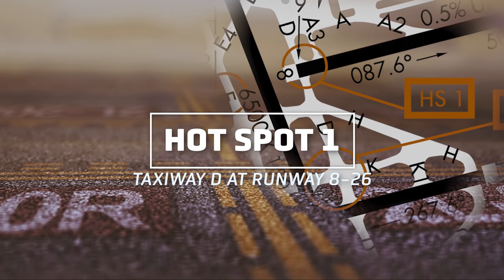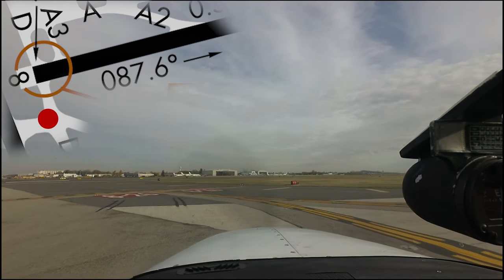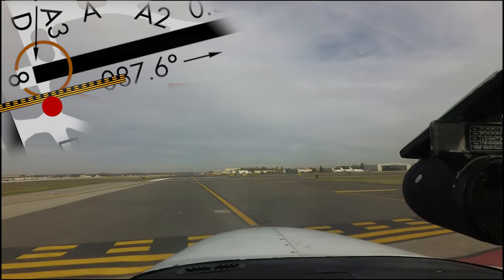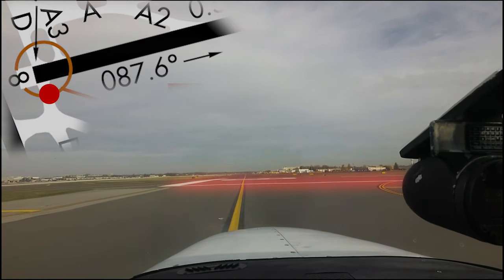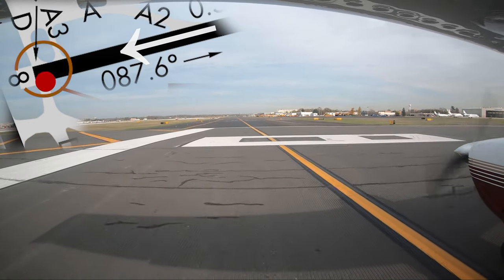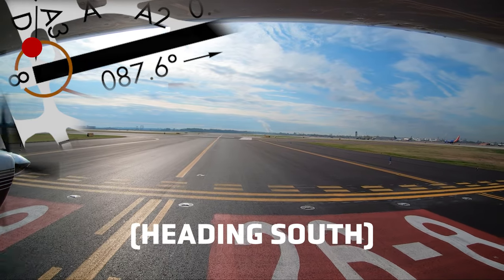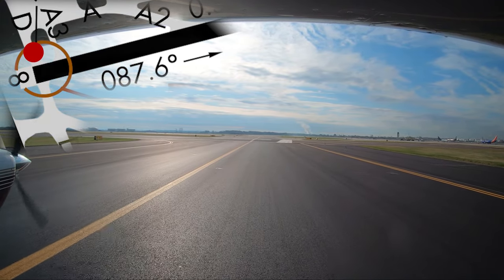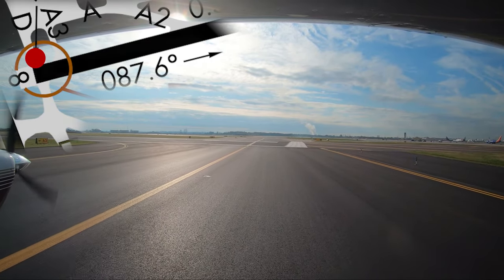Hotspot 1 is straightforward. Pilots taxiing north or south on taxiway Delta have completely missed the fact that the taxiway crosses the west end of runway 8/26. Without specific clearance to cross runway 8/26, pilots need to hold short, primarily for traffic landing runway 26. The proximity to the general aviation ramp area and the complex taxiway system may distract pilots and cause them to miss important signage and markings. Maintaining situational awareness of what is happening outside of your aircraft is critical.